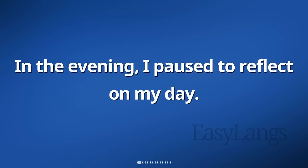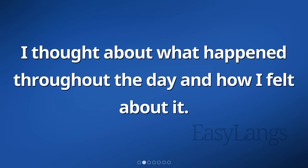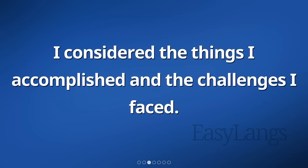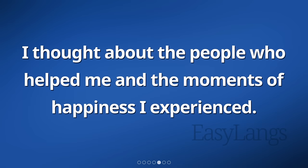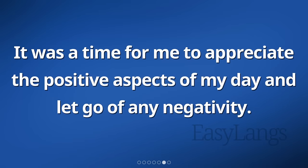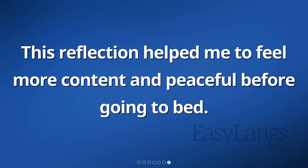In the evening, I paused to reflect on my day. I thought about what happened throughout the day and how I felt about it. I considered the things I accomplished and the challenges I faced. I took a moment to express gratitude for the good things that happened. I thought about the people who helped me and the moments of happiness I experienced. It was a time for me to appreciate the positive aspects of my day and let go of any negativity. This reflection helped me to feel more content and peaceful before going to bed.